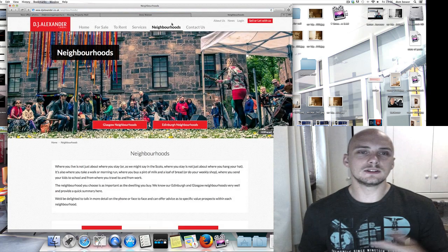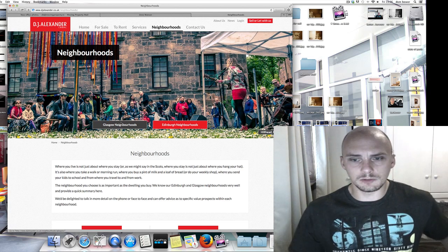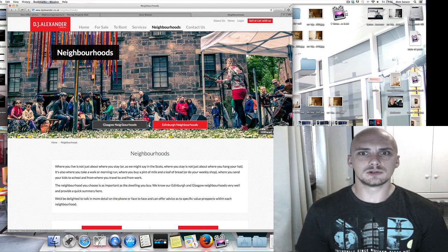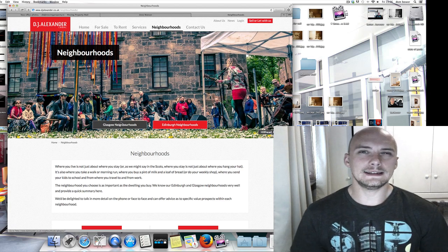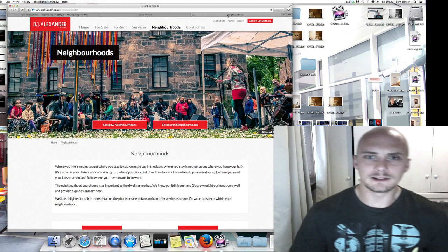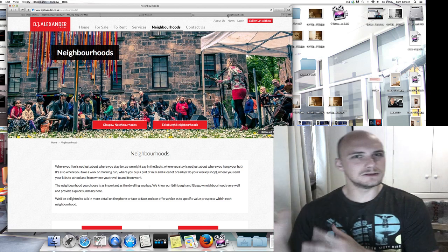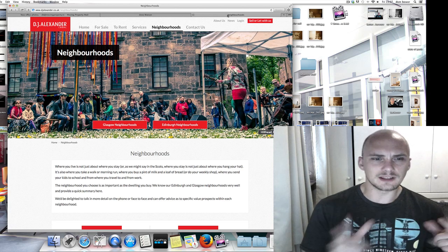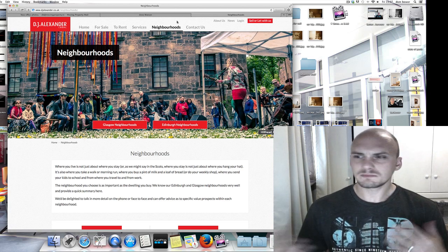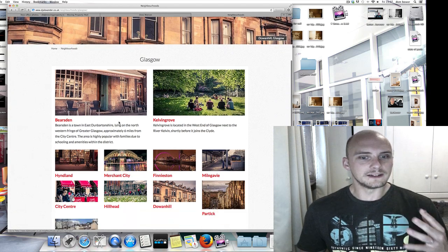So tomorrow I'll be discussing this with Zeno. The guys at DJ Alexander's said, 'Dom, would you recommend anyone in Glasgow who could get these types of photos?' I said I only know one guy that's awesome, and that was Zeno. I'll put a link to his stuff in the description below. You can see his Glasgow images and there's definitely a different feel from Glasgow compared to the Edinburgh images.